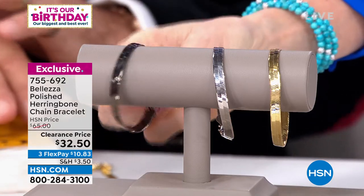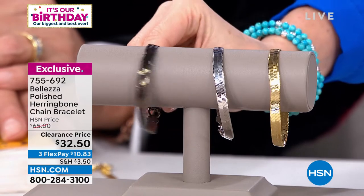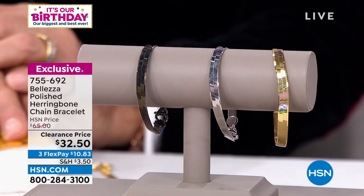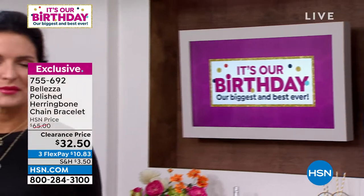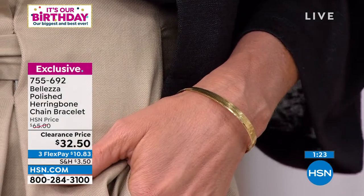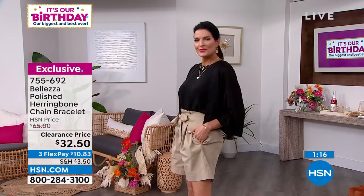It's that herringbone — so smooth and gorgeous. We've got gunmetal — the only gunmetal tone in the show, pretty to layer with gold. We also have the silver tone, which is rhodium plated just like platinum, and the gold tone. About 200 remaining in all of them. We've loved a herringbone bracelet for a long time — it's like liquid metal. In full disclosure, this bracelet wants to be on a thin wrist.